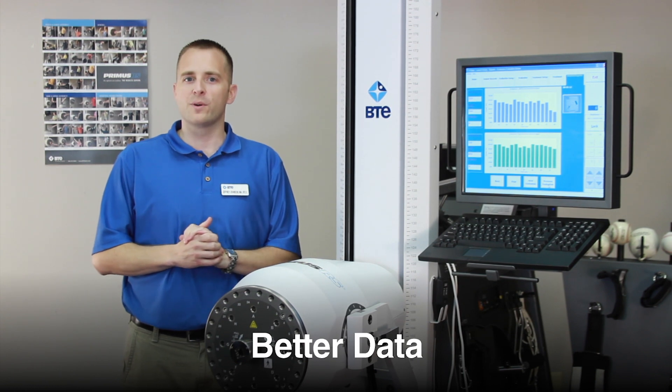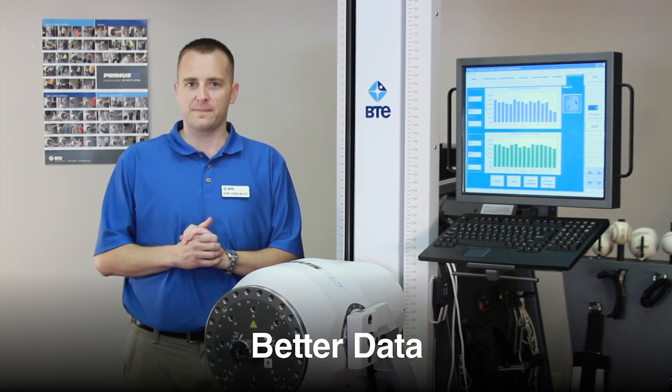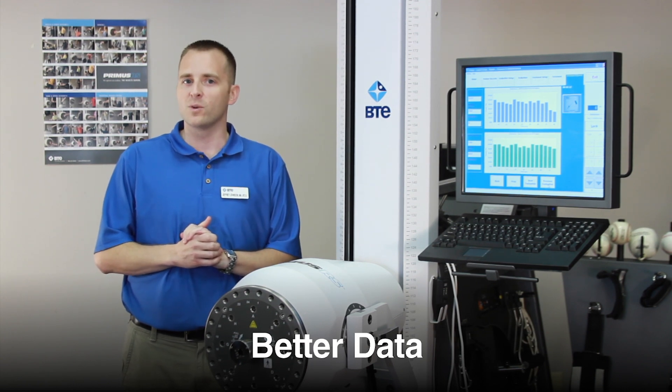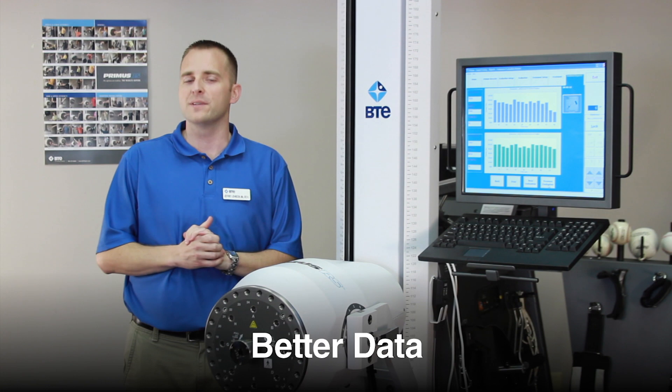Objective data gathered with the Primus supports you in better clinical decision making. Join the thousands of clinics worldwide who rely on VTE to take the guesswork out of testing and treatment for better results.